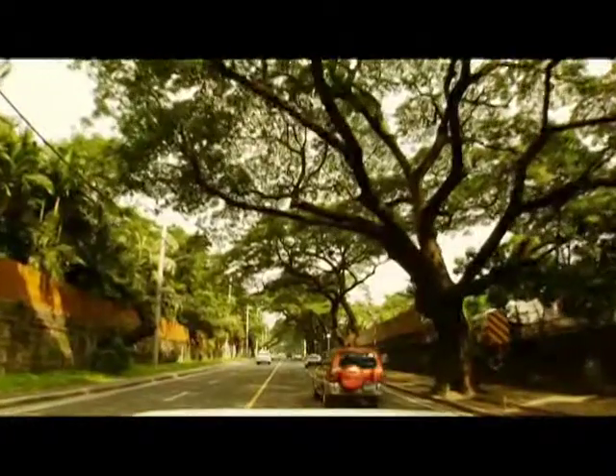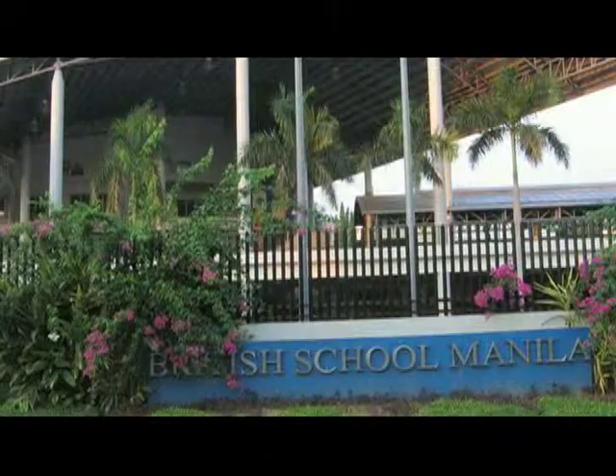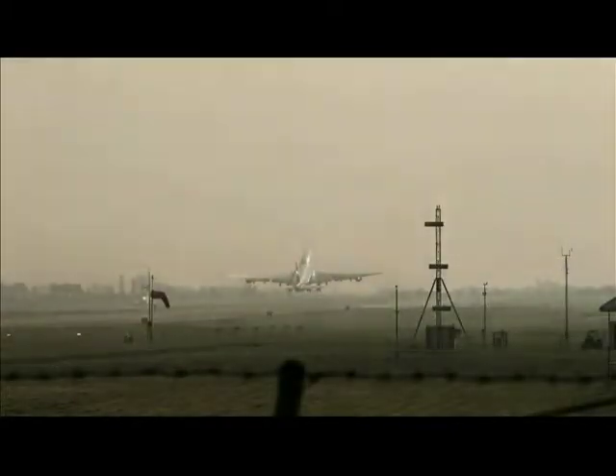Living here, you never have to look far for all your needs, because premier malls, schools, colleges, and hospitals — even an airport — are all just minutes away.